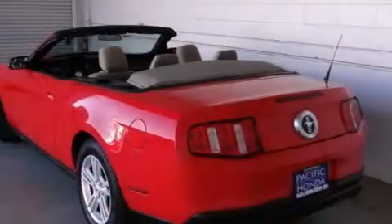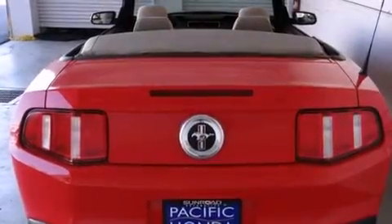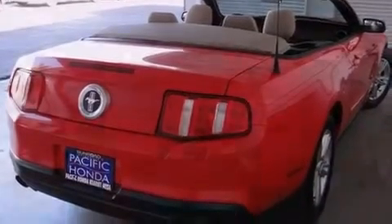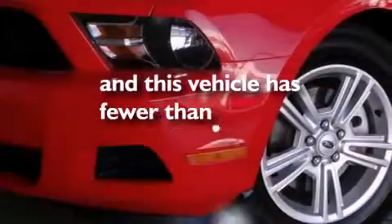All of the following features are included: a limited slip differential, traction control and stability control systems, cruise control, a passenger side airbag, air conditioning, full power accessories, a rear window defroster, an anti-lock braking system, variable valve timing, and this vehicle has less than 50,000 miles.